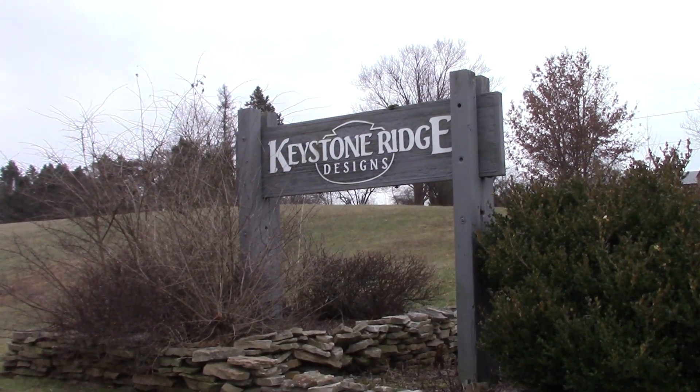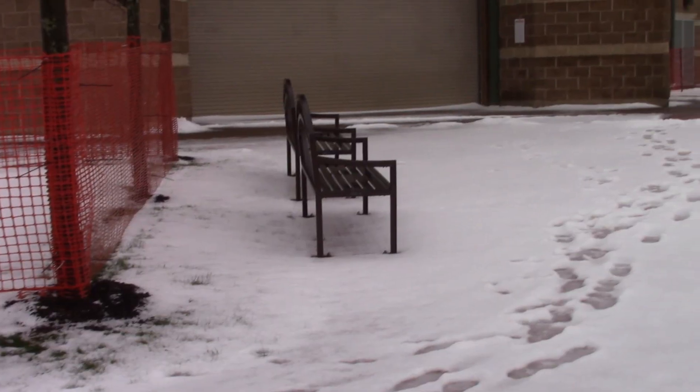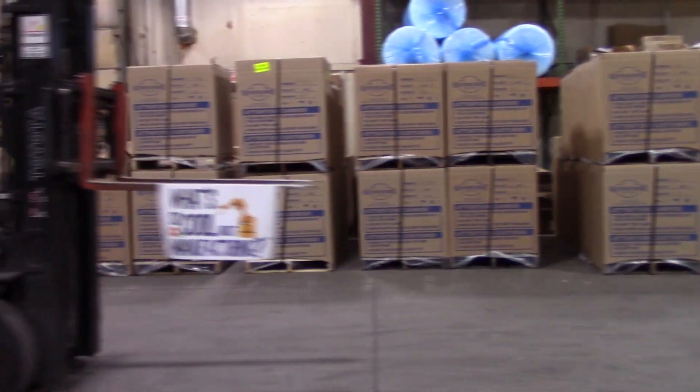Why do we need manufacturing? Most of the things we use in our modern world come from manufacturing — it is the world around us. Most people wouldn't believe how much manufacturing impacts their everyday lives. Most of it we take for granted.